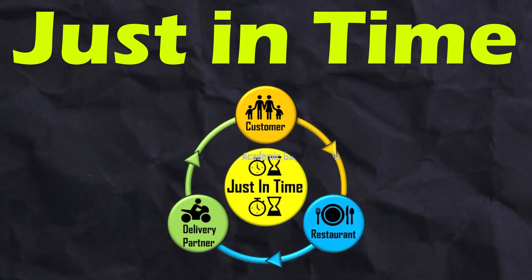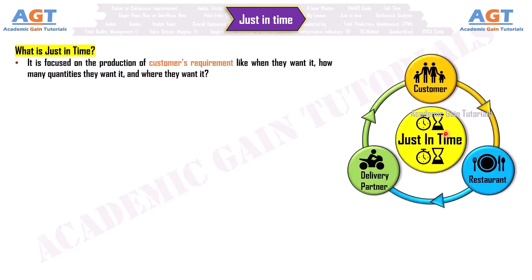Just in time. So, what is just in time? It is focused on the production of customers' requirements — like when they want it, how many quantities they want it, and where they want it.